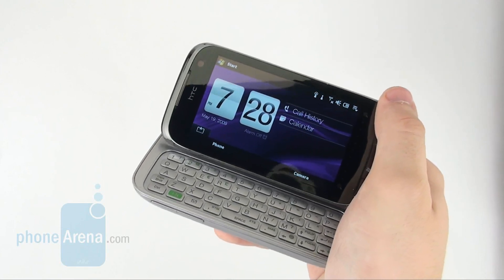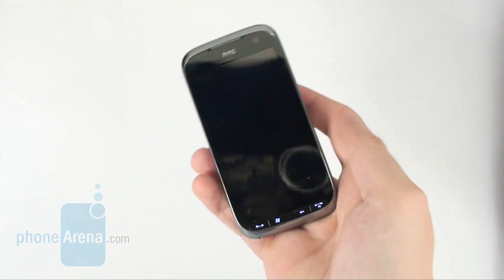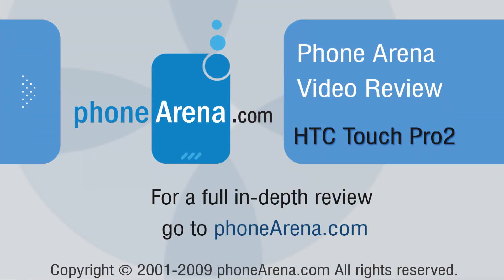If you're looking for an ultra-functional Windows Mobile cell phone, the HTC Touch Pro 2 is the best option available right now. If you'd rather go for something more trendy looking, the Diamond 2 offers pretty much the same, save for the keyboard.